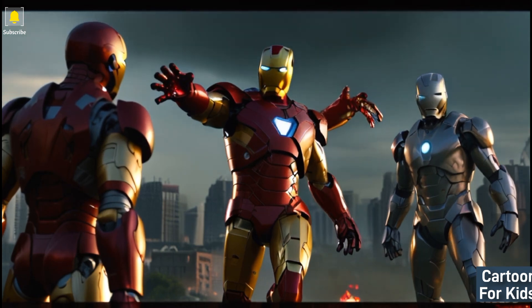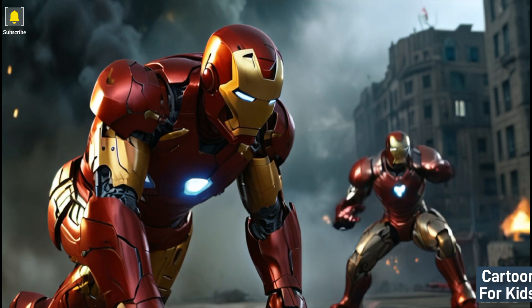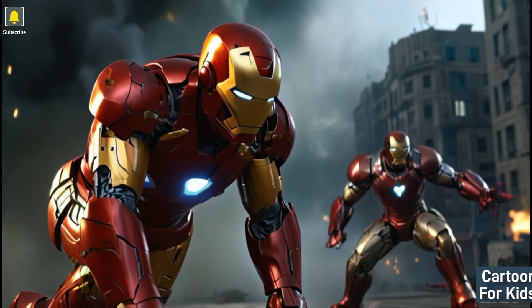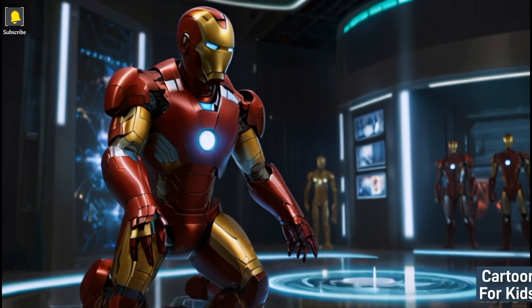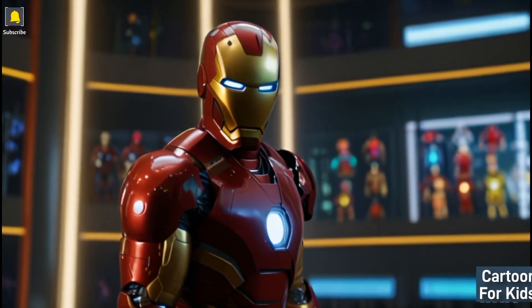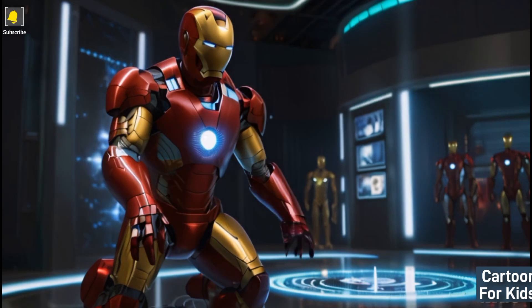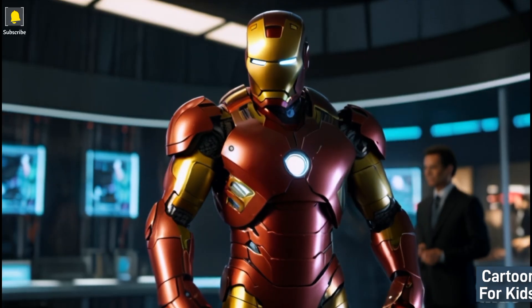Iron Man's tech showcase: Iron Man presents a colorful and lively tech showcase, highlighting his cutting-edge gadgets and innovative inventions. The visually captivating scene emphasizes Iron Man's brilliance and creativity, as he demonstrates his technological prowess with dazzling displays and futuristic devices.